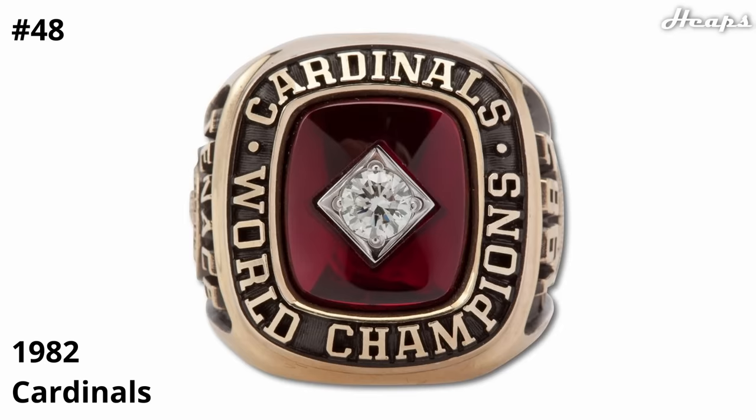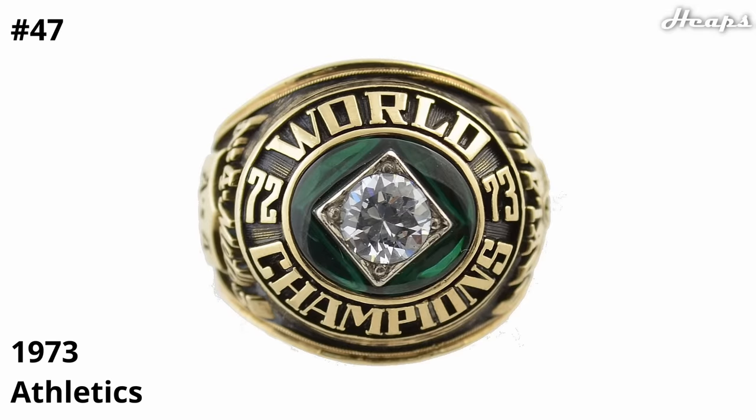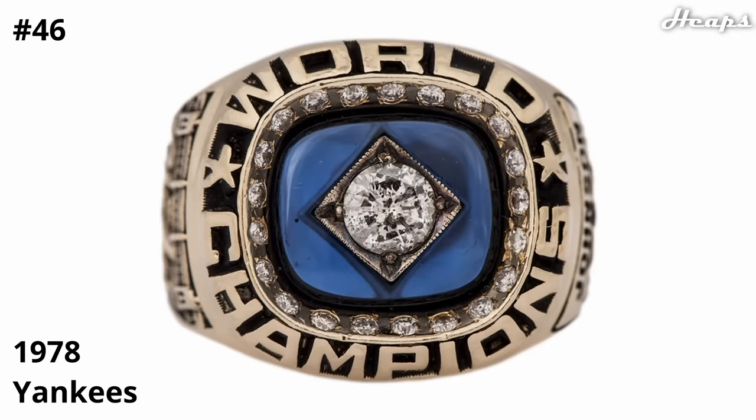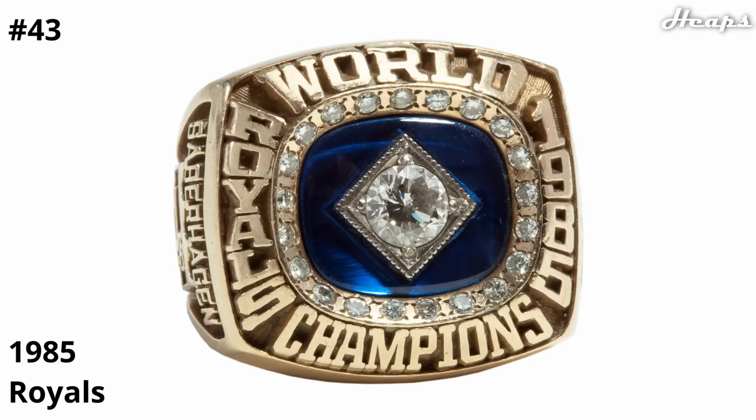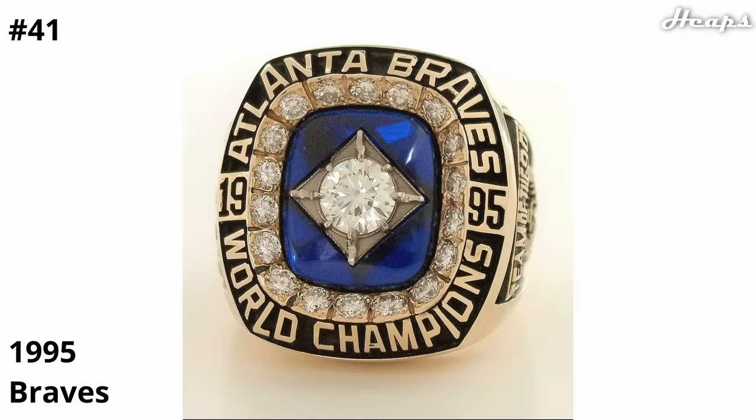At 47, we have the oldest ring on this list, the 1973 Athletics ring. I like the green here, and I like the more circular design of this ring — it feels a little more vintage. I chose to group up these very similar blue rings, so I'm going to run through these next six pretty quickly. Starting at 46, we have the 1978 Yankees ring, then the 1984 Tigers ring, the 1986 Mets ring, the 1985 Royals ring, the 1988 Dodgers ring, and then the 1995 Braves ring. I think the Braves one is the greatest due to that diamond ring on the outside representing the stands, and then that intricately designed baseball diamond centerpiece.